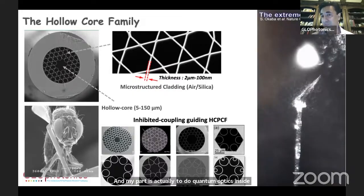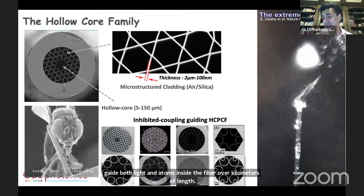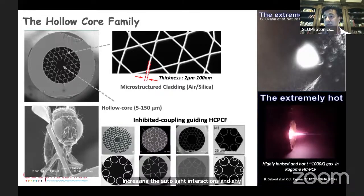My part is to do quantum optics inside these fibers. Because there's a hole in the center, we create a vacuum. Inside the vacuum — the same level of vacuum you see in a laboratory — we can incorporate extremely cold atoms. Here are images of rubidium atoms, although we could also use strontium atoms, cooled to one micro Kelvin, then loaded inside the fibers. At this point, we can guide both light and atoms inside the fiber over kilometers of length, increasing the active light interactions and nonlinearities. On the other extreme, we could also use extremely hot atoms — we could incorporate highly ionized and hot gases, with 1000 Kelvin inside the same fibers, to do experiments involving this.